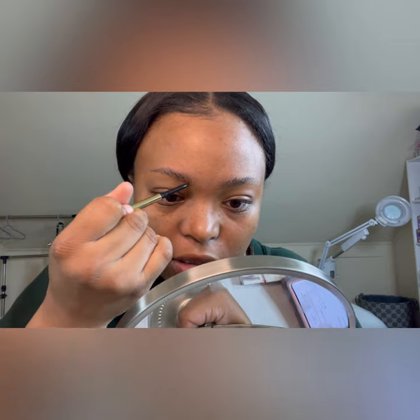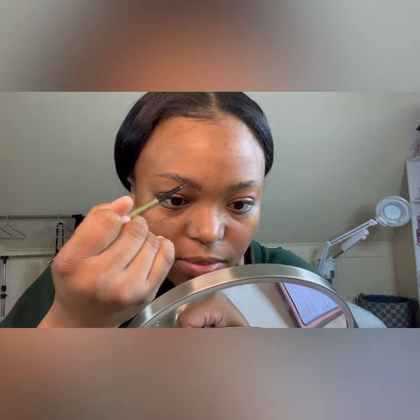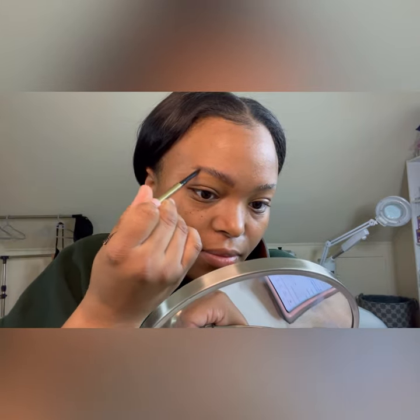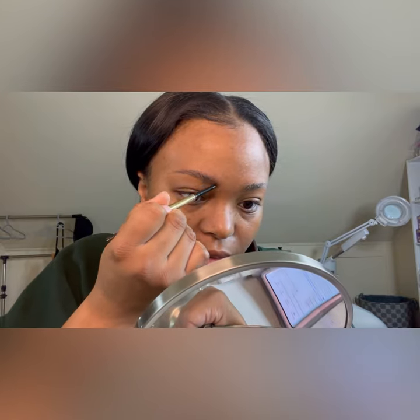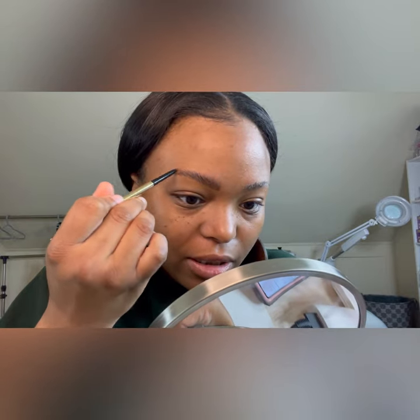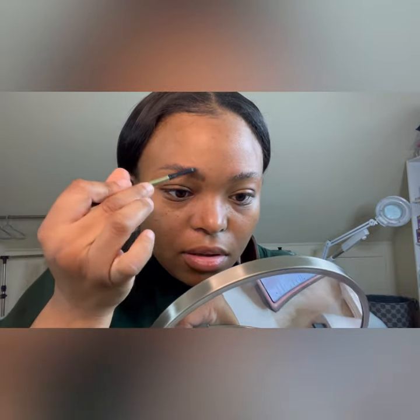I'm using this Brow Code brow pencil. The Brow Code is what I use for my tint and lamination, which you can't buy if you're not licensed, but I'm pretty sure you can buy this pencil separately. I really like it but I bought the whole set — I don't know how much they are individually. When I fill my brows in, I like them to look really natural and fluffy, so I always use this kind of soft stroke motion.